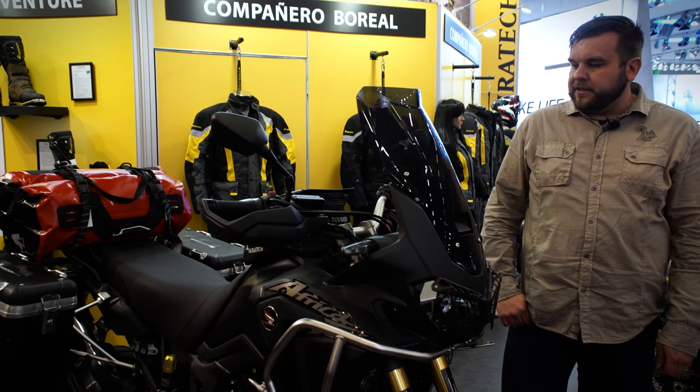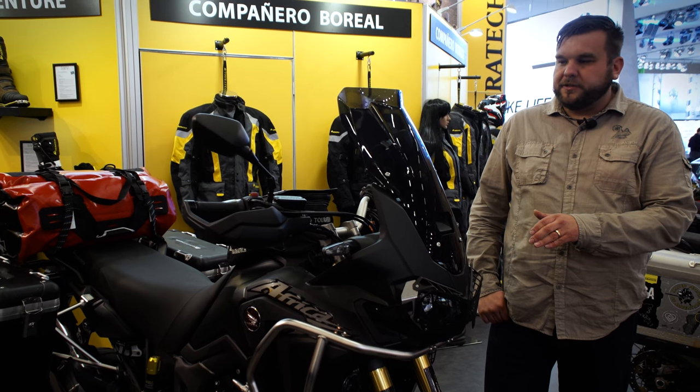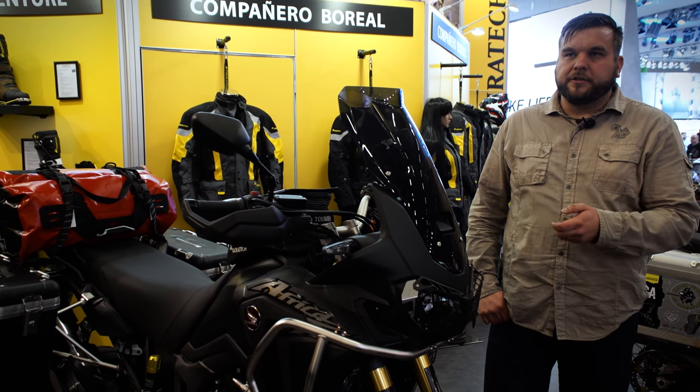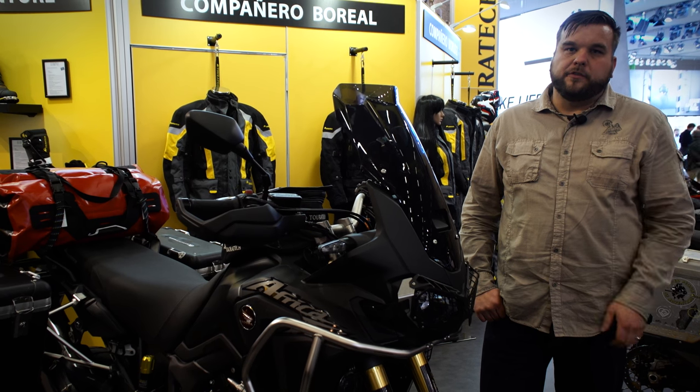No machining or anything required. This really wakes up the front end of this bike, especially when heavily loaded, doing long trips, or a lot of hard off-road riding. It just turns it into a totally different bike.